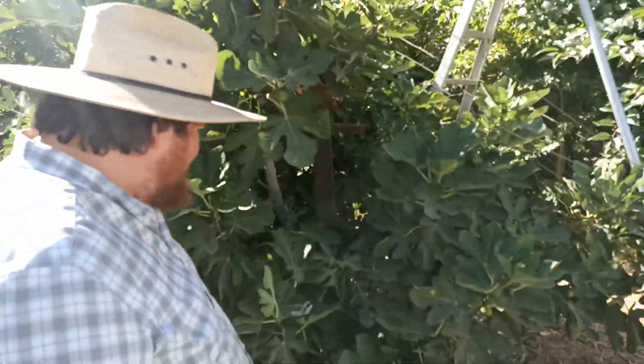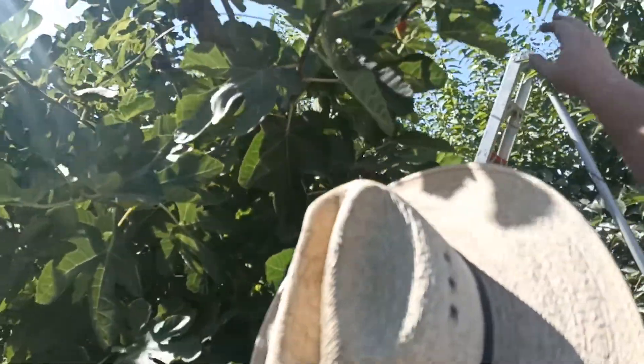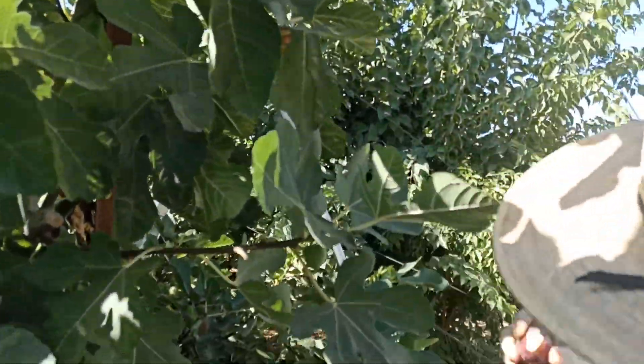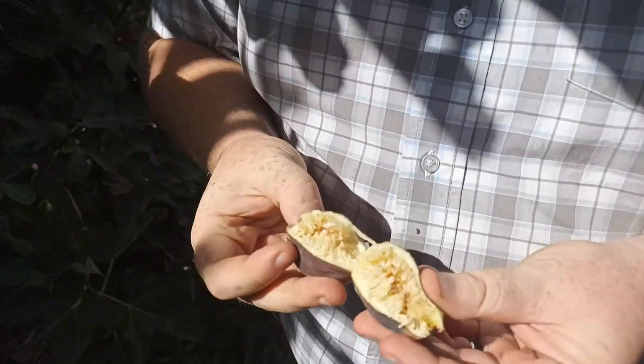We are here with Stephen Murray with some of his varieties of figs. And this one here — this is a fig that is red outside, but when it opens, it is white inside.